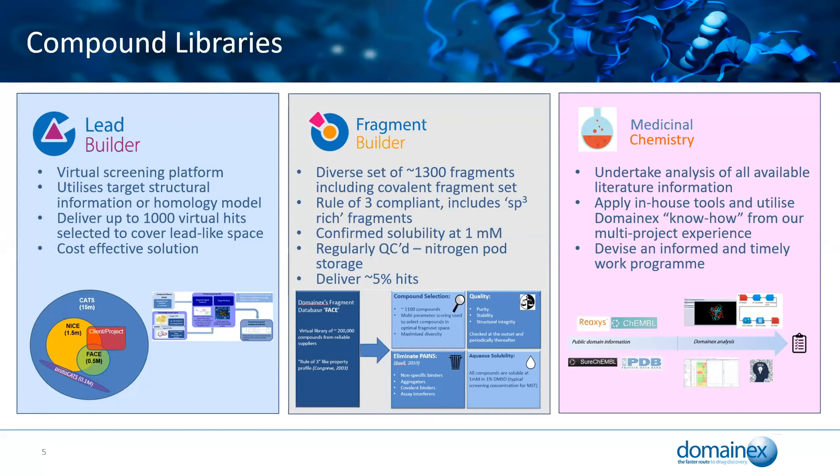In terms of our virtual screening platform, this can utilise structural information or homology modelling, and we tend to screen up to about a thousand compounds. You can see a visual representation of some of the virtual libraries we've got. We have a CATS library of all commercially available compounds — this isn't just a virtual library that doesn't exist; it genuinely does exist, which means we can purchase from it and enables rapid hit expansion.